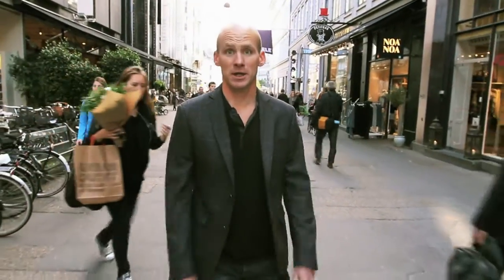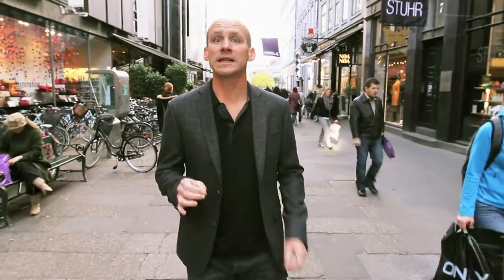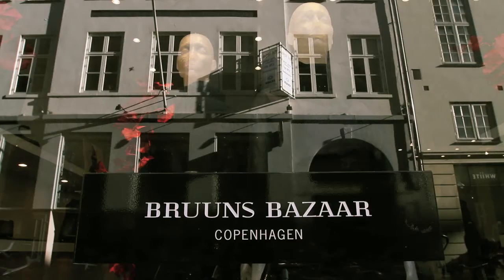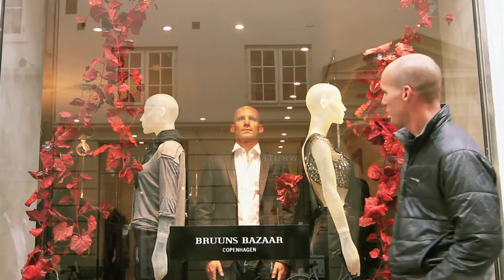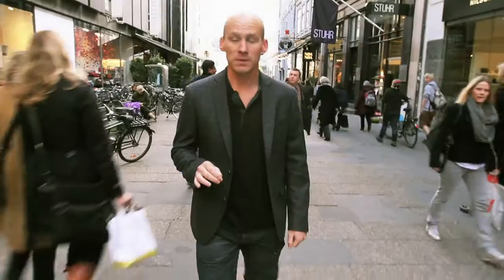Welcome to another edition of Dynamics TV. We're here in Copenhagen, Denmark, home of Little Mermaids, seasoned ham, and stark yet practical furniture. But it's also home to one of Europe's leading fashion brands, Bruns Bazaar. And as you'll see, they're not only passionate about style and good taste, they're also completely sold on Dynamics NAV.